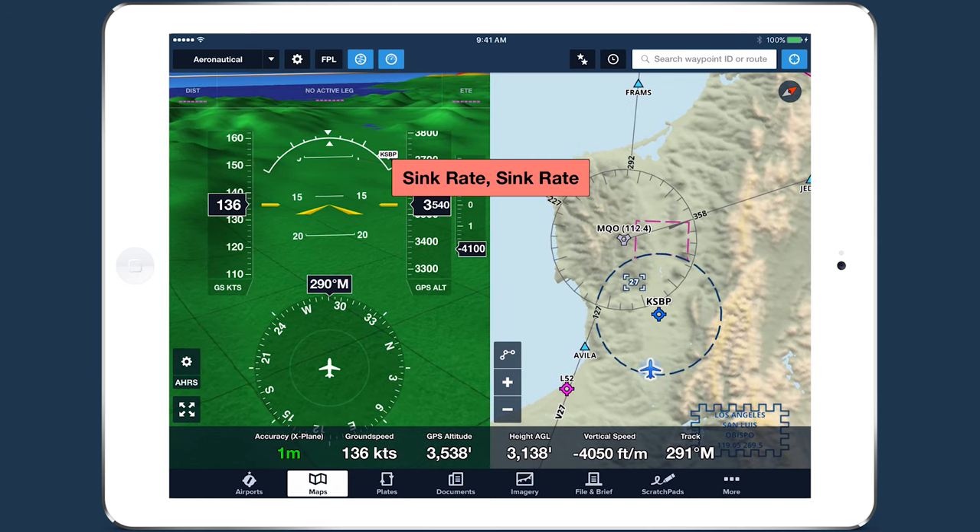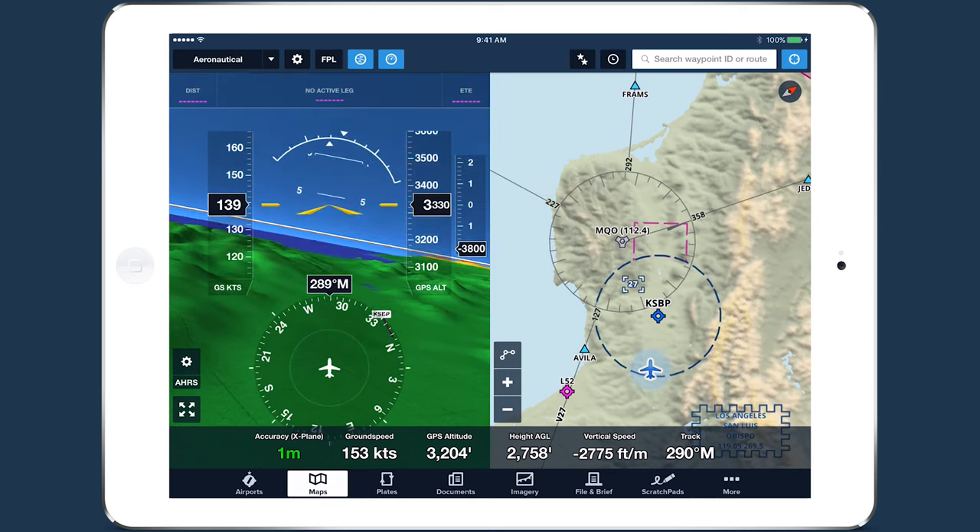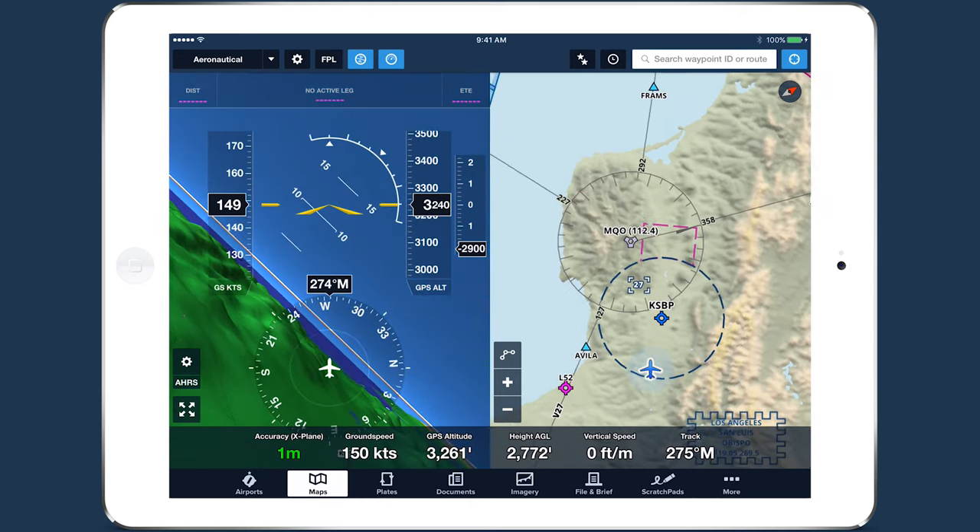Below 2,500 feet, the vertical speed required to activate the alert drops to 3,000 feet per minute and gradually lowers along with the altitude.